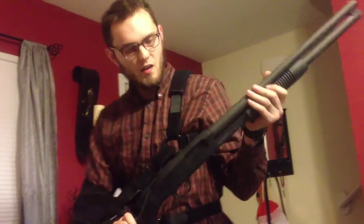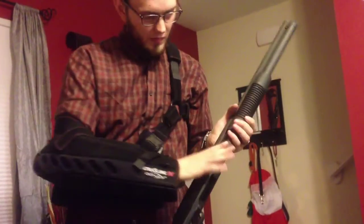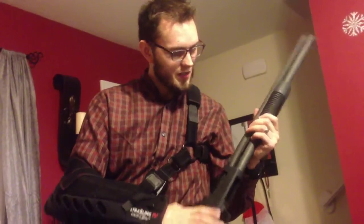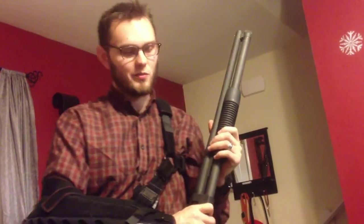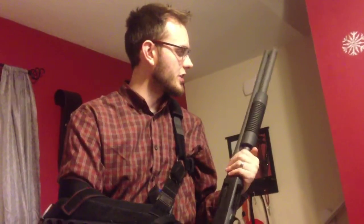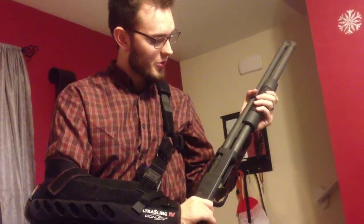One of my other favorite girls is Marie. This is a Mossberg 500. She was given to me at Christmas of last year. She is a powerful girl, to say the least. She hasn't been shot a whole lot, but I know she works and she's extremely useful. If you come knocking, Marie will say hello, and you don't want to say hi to her.